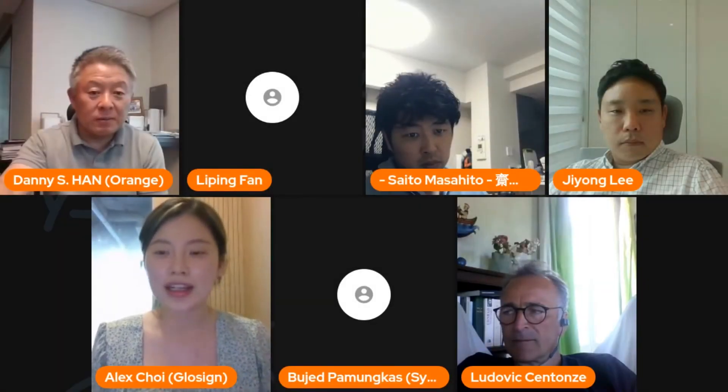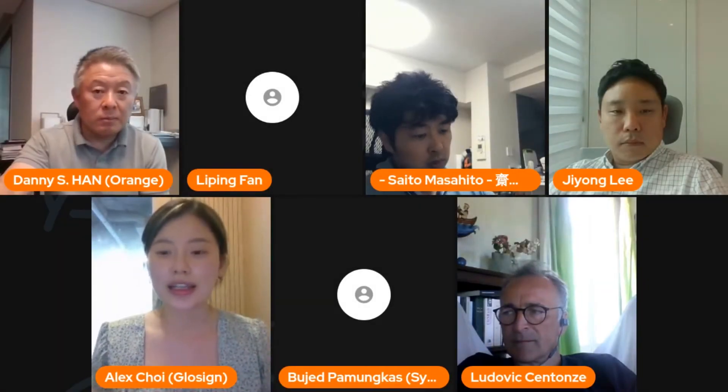Hi, my name is Alex and I'm from GlowSign. We're an e-contract and e-signature service.